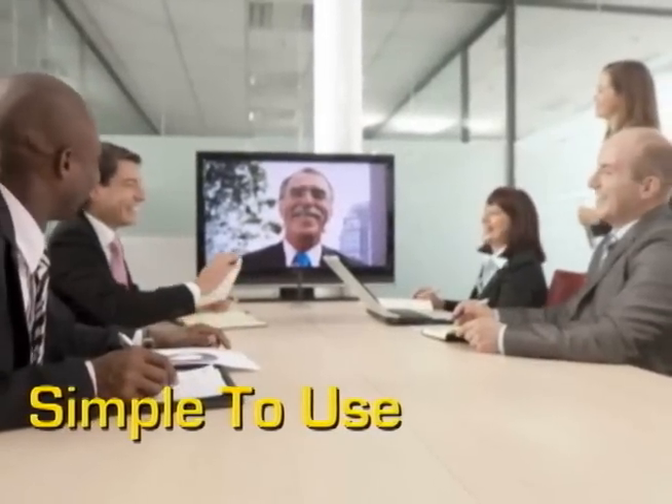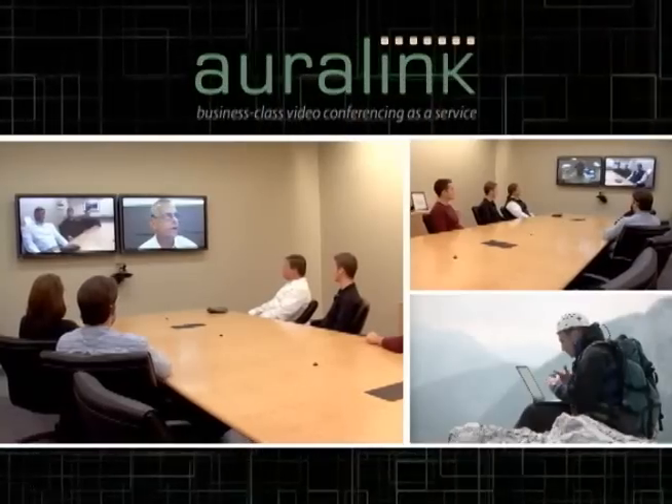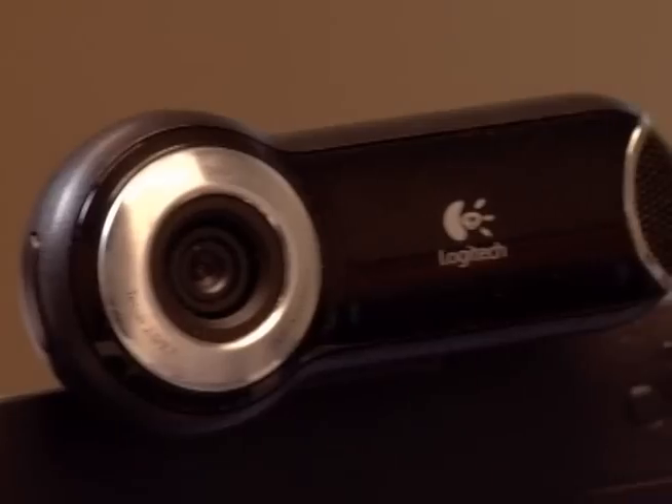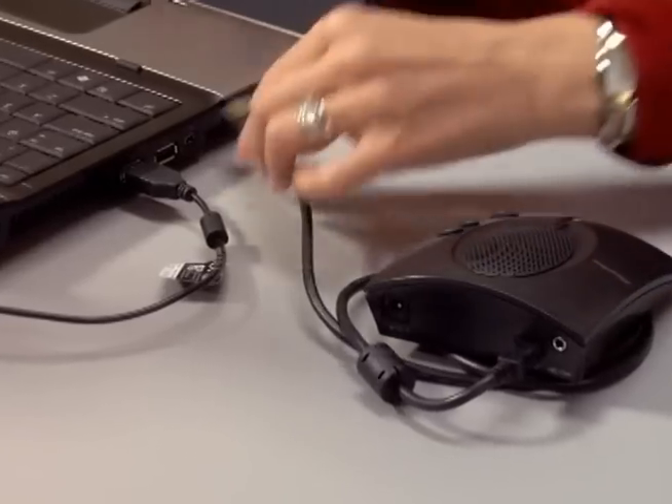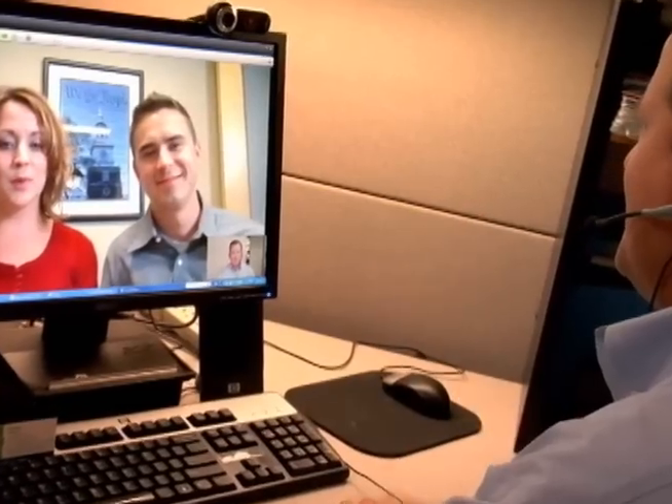Unlike other comparable solutions, Auralink can easily scale to meet the needs of any size business or organization. It's easy to set up — simply plug a USB camera and speakerphone or headset into your laptop, and with your existing internet connection, you have a powerful video conferencing solution for one low monthly fee.